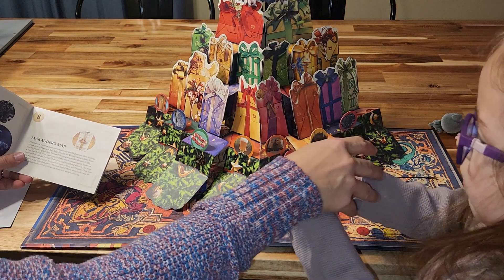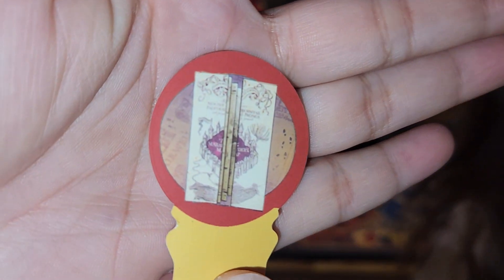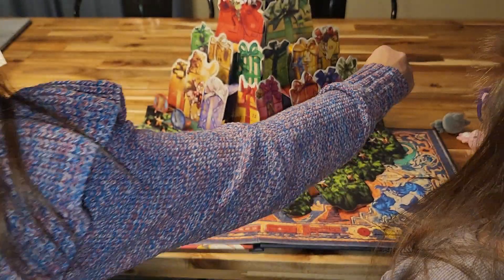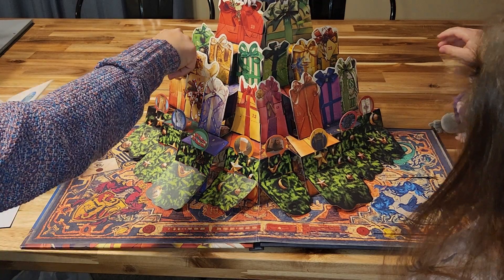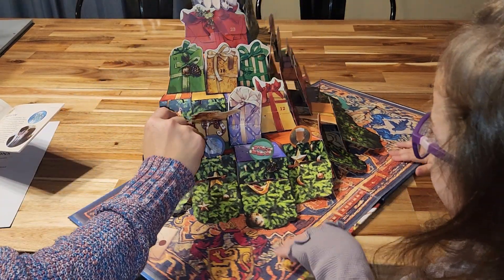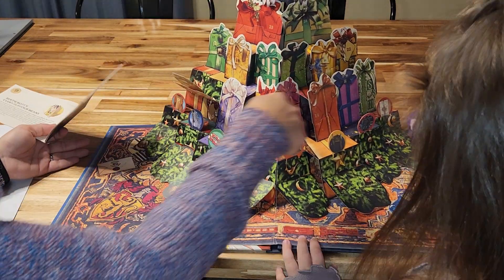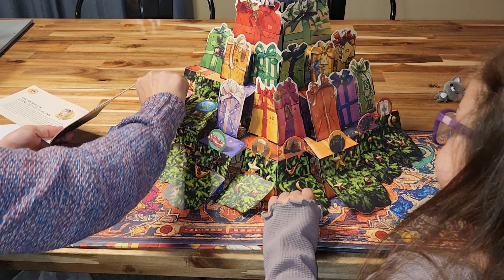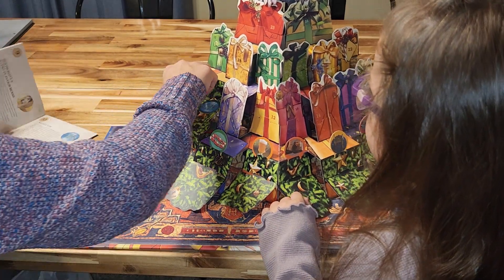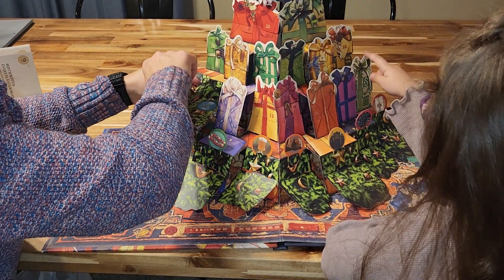Number eight is the Marauders Map — I am really bad at saying these names, I'm so sorry! Put that there. Number nine is over here — nine and ten came down together. Nine is Bertie Bott's Every Flavour Beans.